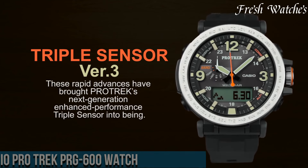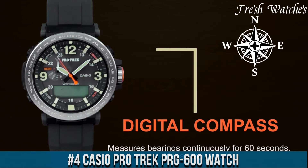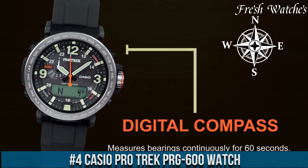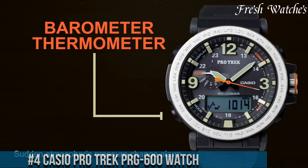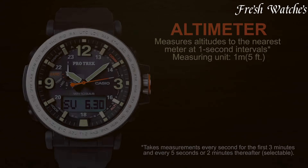Number 4. Casio ProTrek PRG-600 watch. A perfect blend of adventure and technology on your wrist. Designed for outdoor enthusiasts, this timepiece embodies rugged functionality and modern aesthetics.